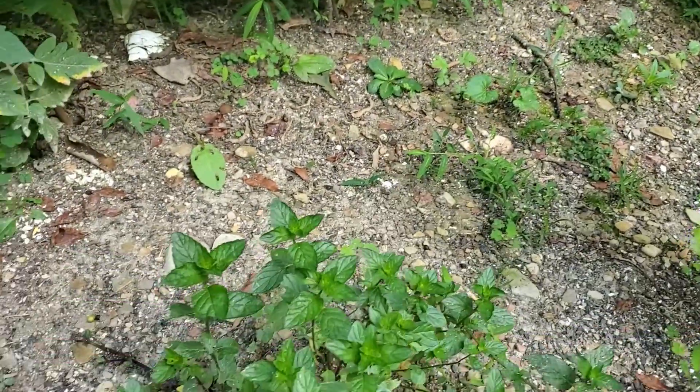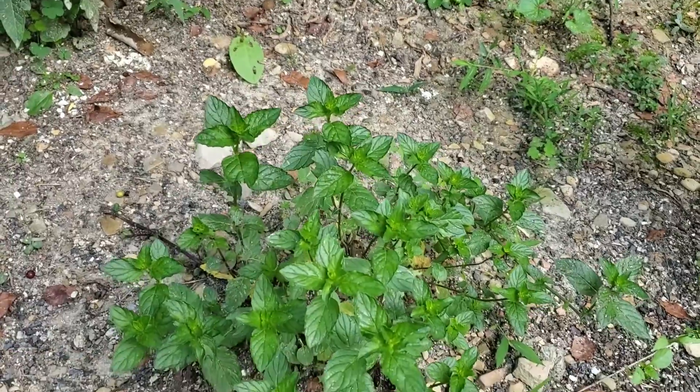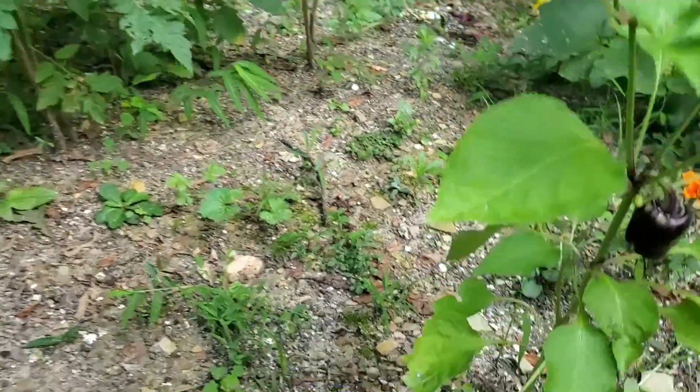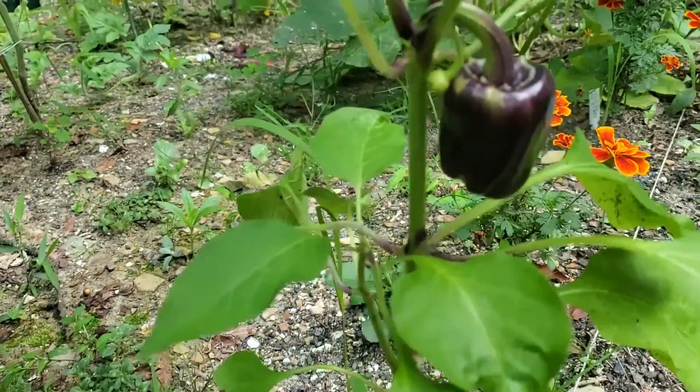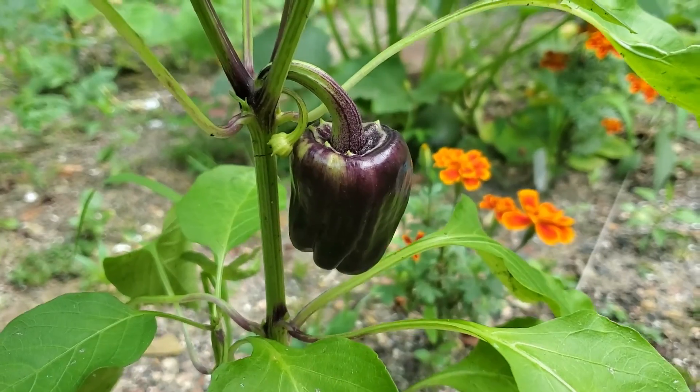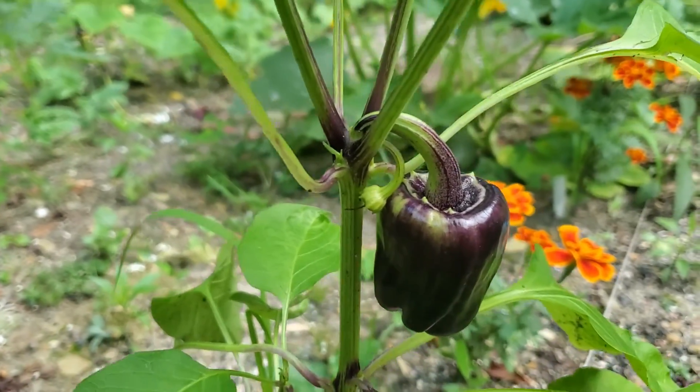Here is our regular mint — that's filling out a little better than it was last week. But here's our purple pepper. Not sure what that means, but it's pretty neat.